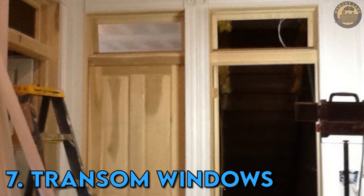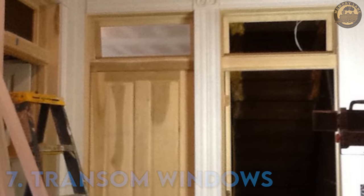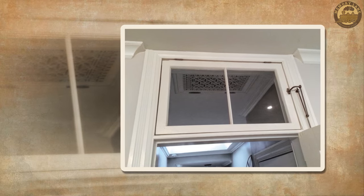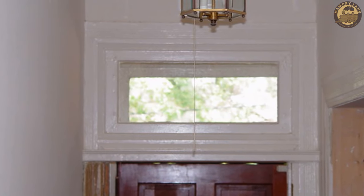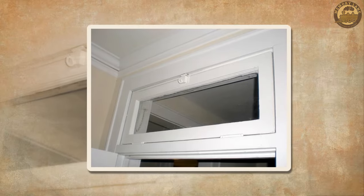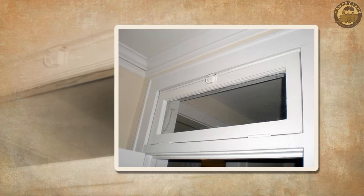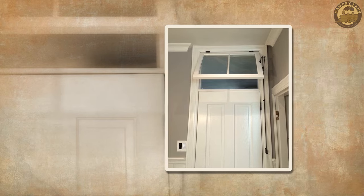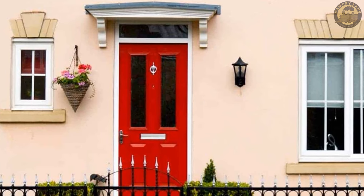Transom Windows. Transom windows, commonly located above doors in many historic structures, were particularly prevalent before the widespread adoption of air conditioning and heating systems. Serving a dual purpose, these windows allowed for effective ventilation by opening to let in fresh air while maintaining the security of the room. Positioned higher up, they not only facilitated increased natural light intake but also preserved privacy. Operating these windows required specialized tools known as transom operators. Beyond their functional benefits, transom windows contribute a distinctive architectural charm to buildings.